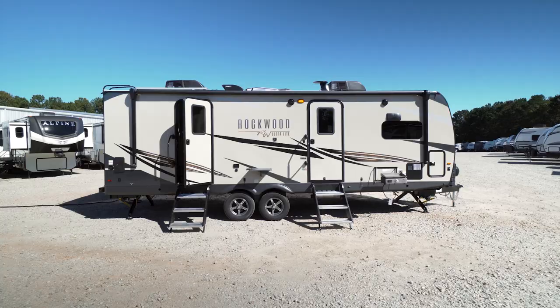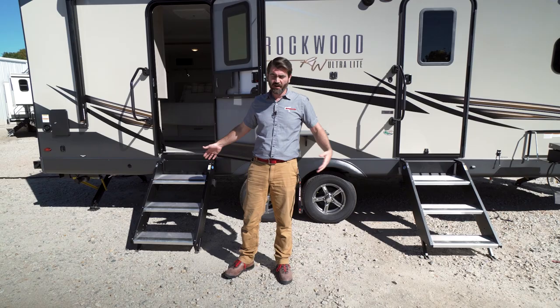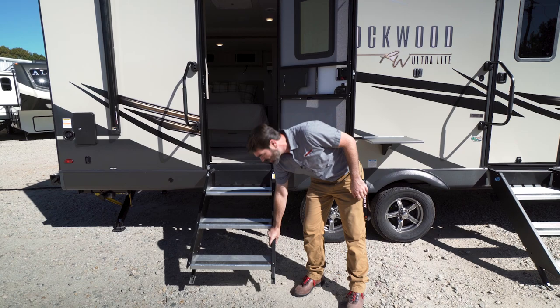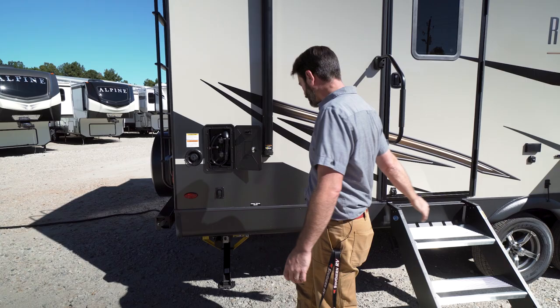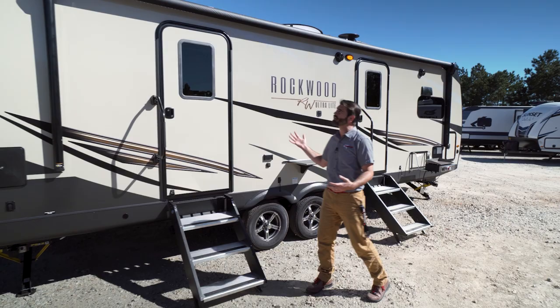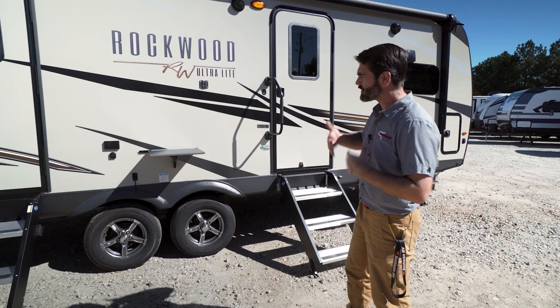Outside, some things I really love about the Rockwood lineup are the attention to detail. Both entries have solid steps with strut assist, making opening and closing them super easy. There's also an outside shower on this side of the camper — not something we see often — right by one of the entrances, great for washing off dirty feet especially at the beach. The huge electric awning almost runs the full length of the camper, lit by an LED light strip, and extends out about eight feet, covering a lot of ground and expanding the patio space.